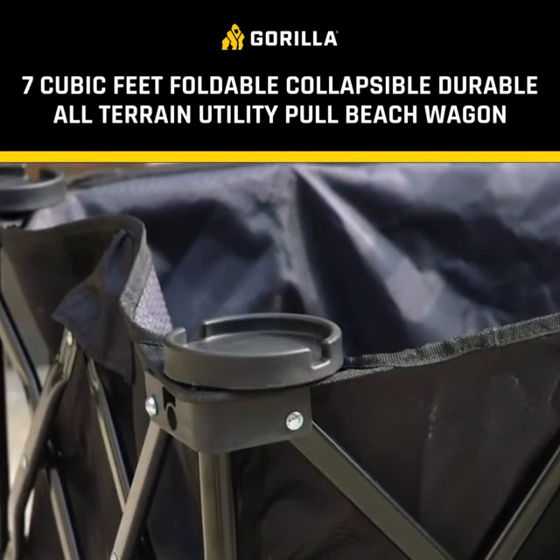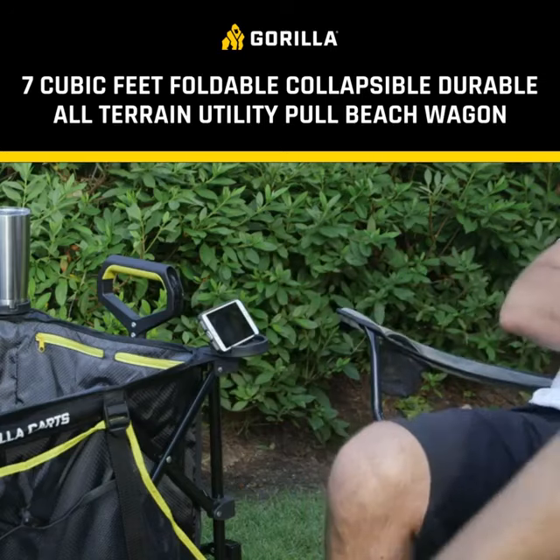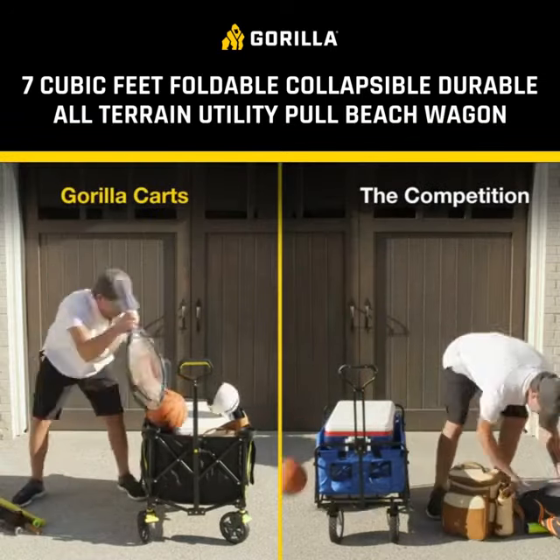Want to enjoy a cold drink? We've got you covered with cup holders in all four corners that double as a stand for a phone or tablet. And the oversized bed has room for a cooler and all your gear.